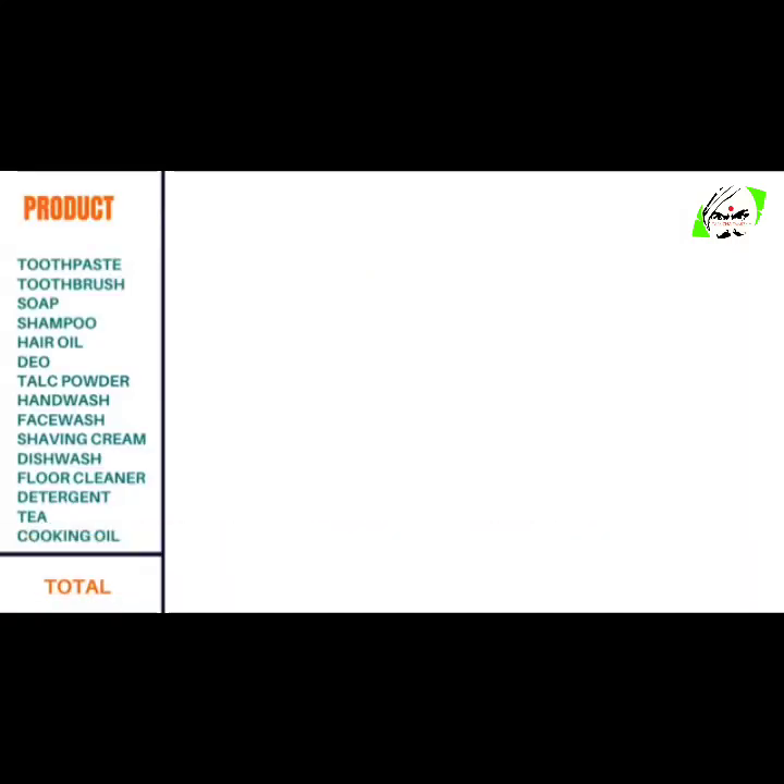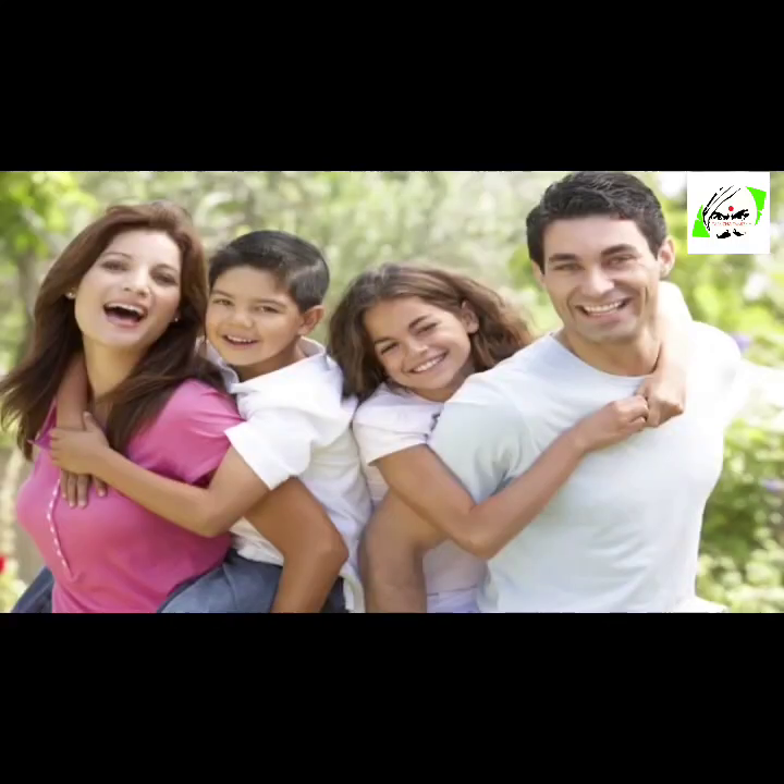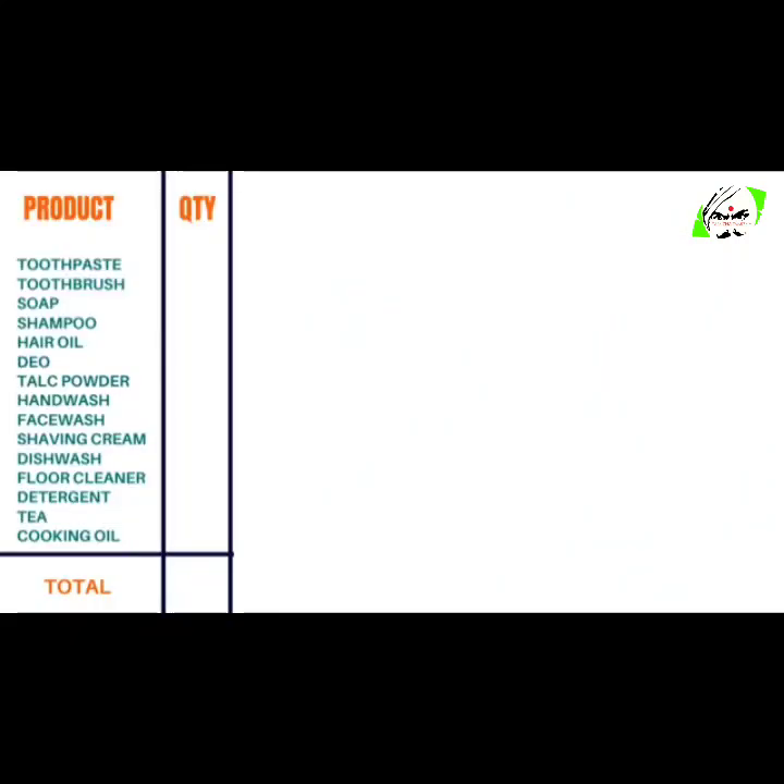Now let us calculate the total of all these products. Let's assume that there are 4 members in the family. So in a month they would need approximately 2 toothpaste, 4 toothbrushes, 4 soaps, 1 shampoo, and 1 hair oil.